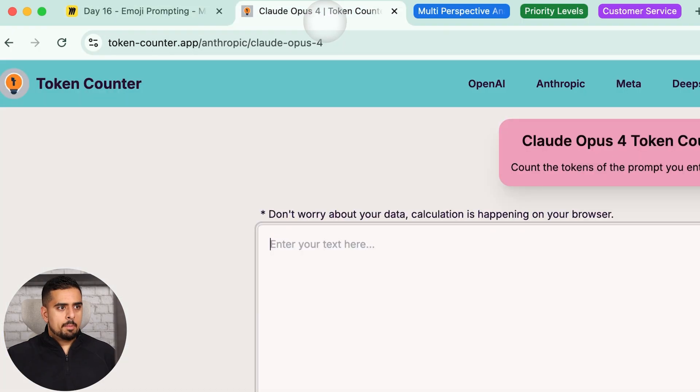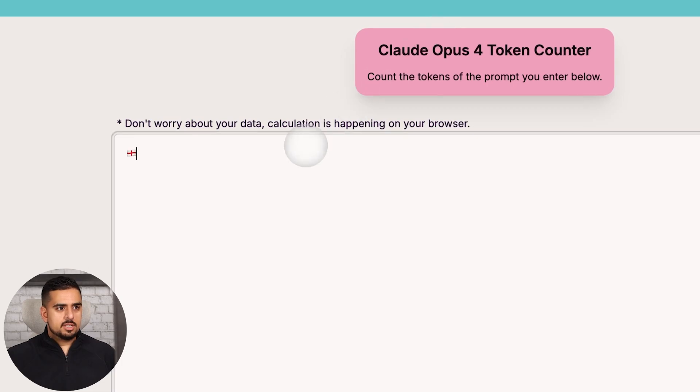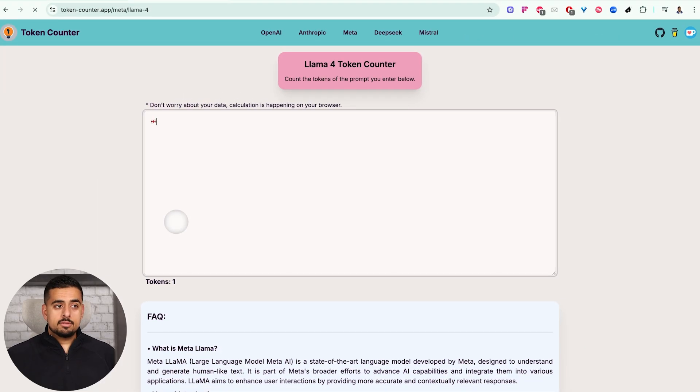I'll show you the tool I use — tokencounter.app — there are many of them. This one supports GPT-5, Anthropic, and others, and each counts tokens slightly differently. If I use Opus and paste a flag emoji, it's 21 tokens. On O4 Mini it's 26 tokens. On GPT-5 it's 26 tokens. On Llama 4 it's just 1 token. It will differ wildly across the board, so you'd want to test this on your own setup — whether n8n, make.com, or a custom solution — to verify how to prune your prompt without adding to your bill.